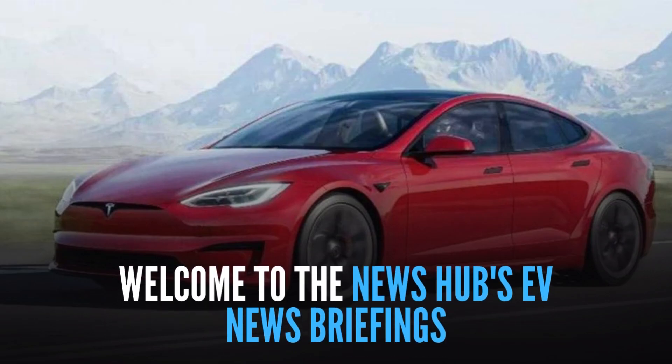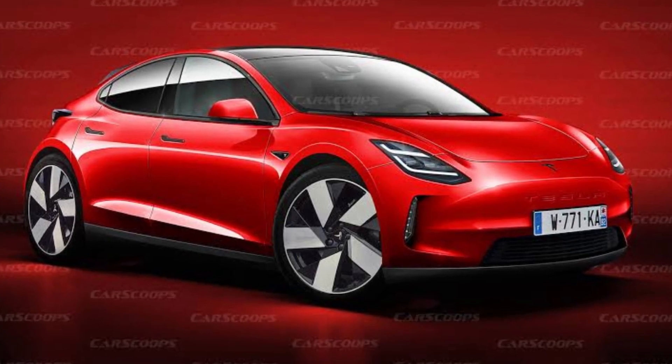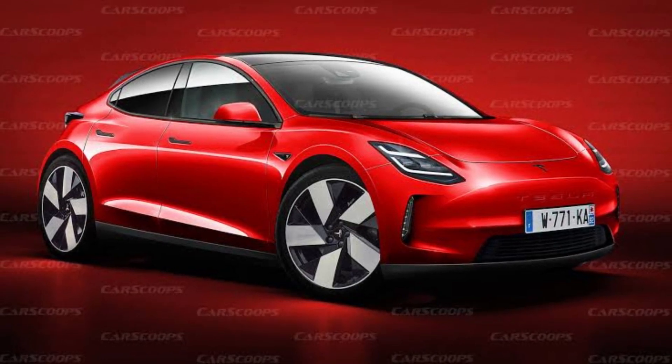Welcome to the News Hub's EV News Briefings. This hour's perspective: a detailed examination of the features and specifications of the electric Tesla Model 2 automobile from 2025. Let's start exploring.